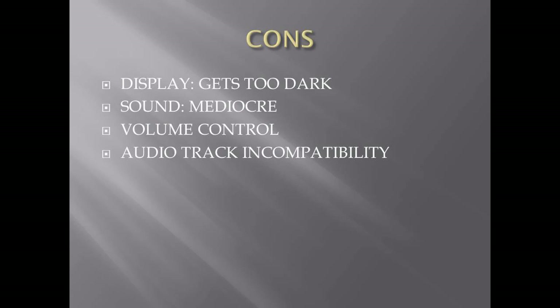The last negative point is that it is not very versatile in reading some audio tracks of the movies I want to play. You have to download a different media player such as MX Player or VLC media player, and that will solve that problem. Those are the pros and cons of getting this Ace 32-inch LED Smart TV.